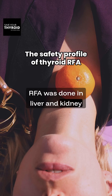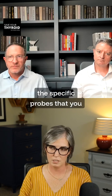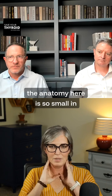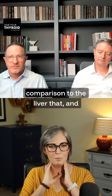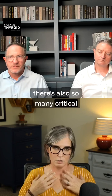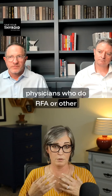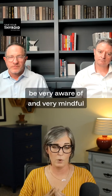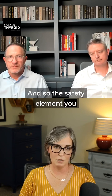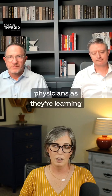RFA was done in liver and kidney before thyroid RFA was developed. The specific probes for the thyroid differ because the neck anatomy is so small in comparison to the liver, and there are so many critical structures in the neck that physicians who do RFA or other ablative techniques have to be very aware of and mindful of during the procedure. The safety element is so important for physicians as they're learning.